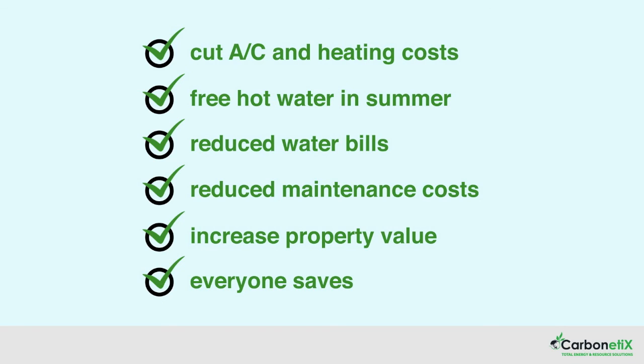Plus, Carbonetics will meter the cooling, heating and hot water systems for each apartment, so that you'll only ever pay for what you use.